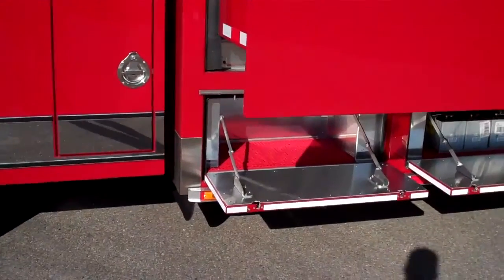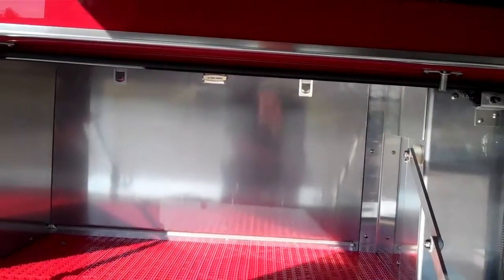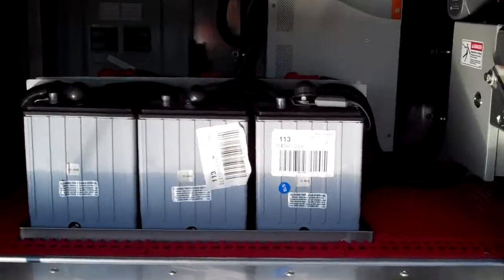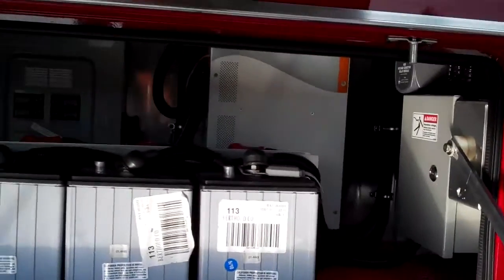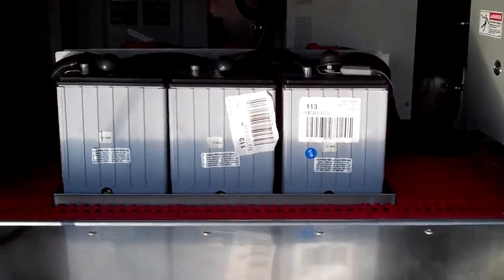The front compartment here is just the 12-volt panel. It's got a V-Mux control panel, so there's just a couple nodes back there. Then in this compartment you've got a battery bank and the 3000-watt inverter that powers the tech rack and a few other outlets on the truck.